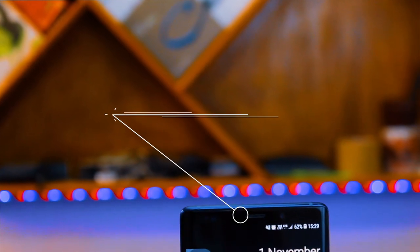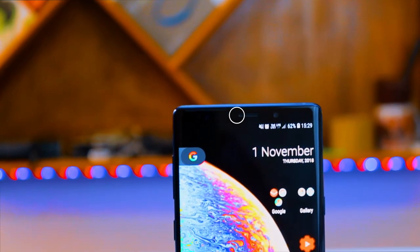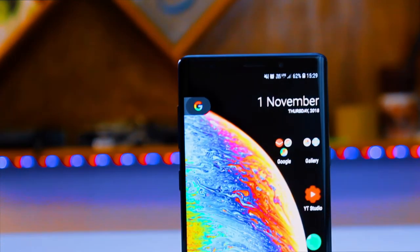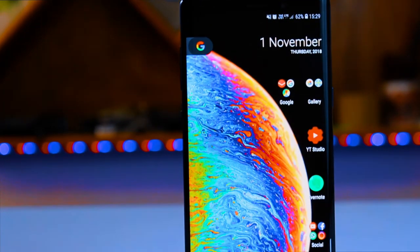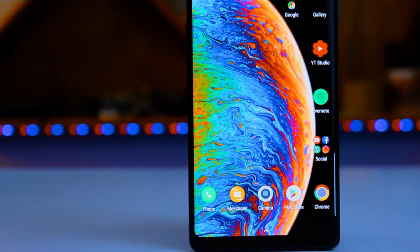The major upgrade from last year's Samsung is the stereo speakers. Last year Samsung had good sound quality but not great, and this time you can also adjust the different sound levels for different amps. So the first and foremost improvement is the addition of stereo speakers, which was not present in the previous generation.